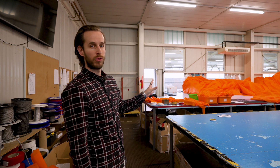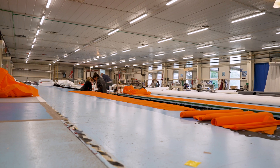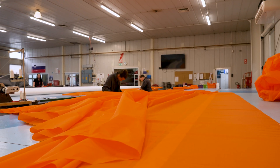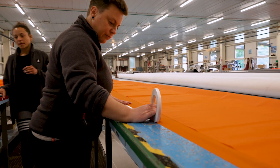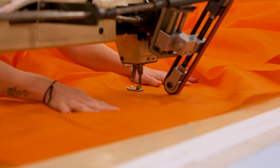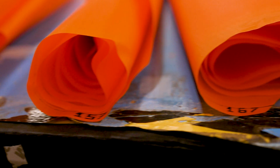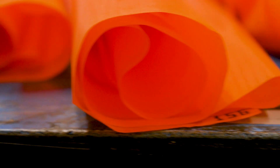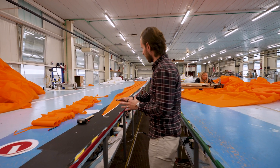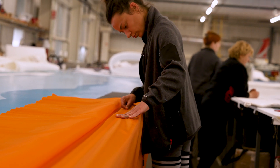This is the area where we produce the gennakers. Here you can see panels specifically for the Wally 100. First, the panels are glued together by double-sided tape, and then after that, they are sewn together for extra strength. Here you can see the process of dividing the panels by numbers to help ease of construction, and here you can see they are in the middle of bonding the panels together with the double-sided tape.